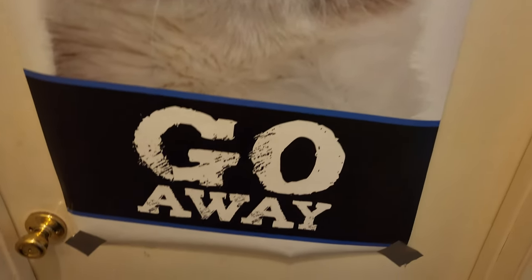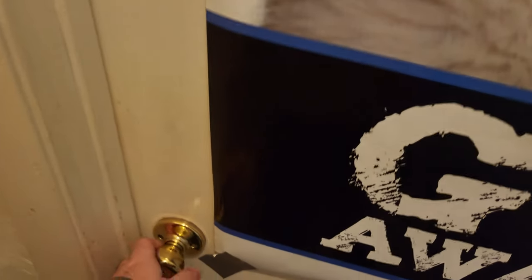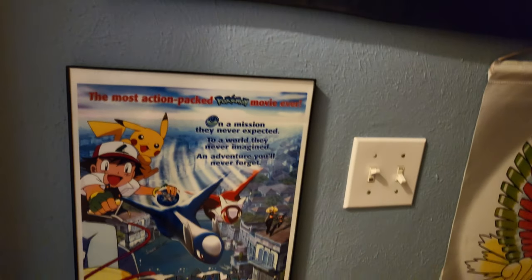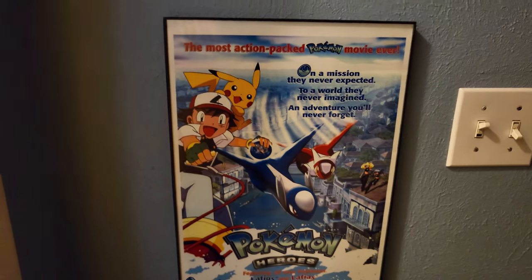Coming to the entrance of my room, we've got Grumpy Cat saying 'go away' — so of course, that's an invitation for us to step right in. And immediately to the left, you will see the first of many posters. I have a whole lot of posters that you're going to see.